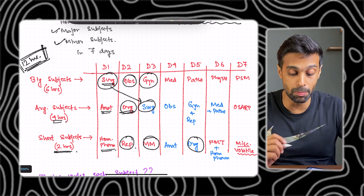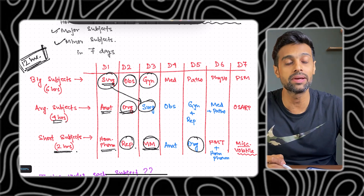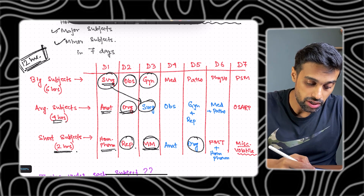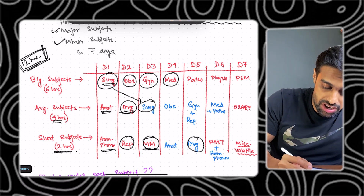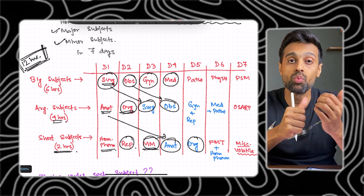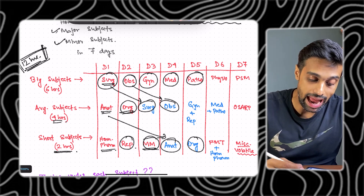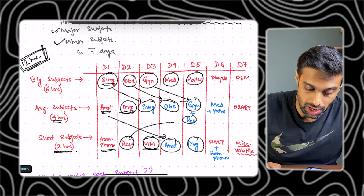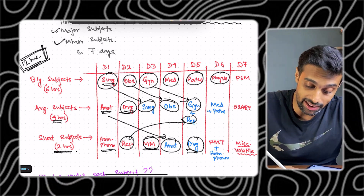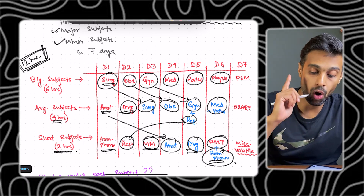Materia medica is not written for any single day because you cannot complete it in one or two days — you have to consistently study materia medica for the entire week, at least half an hour to one hour every day. On day four, study medicine, revise OPS from day two, and revise anatomy. On day five, study pathology, revise gynae, revise repertory, study the remaining portions of organon, and revise it. On day six, study physiology — not a very huge subject but important — revise medicine and pathology, study FMT which is a very small subject you should cover in two hours, and revise homeopathic pharmacy.